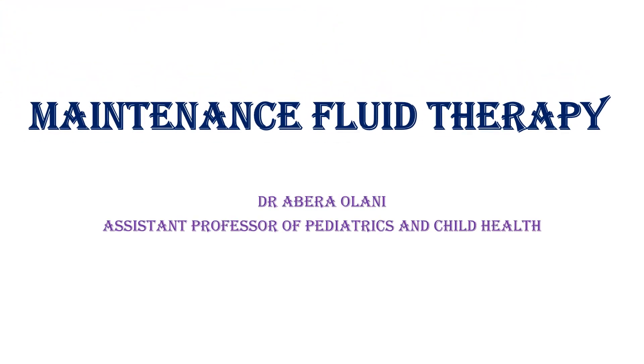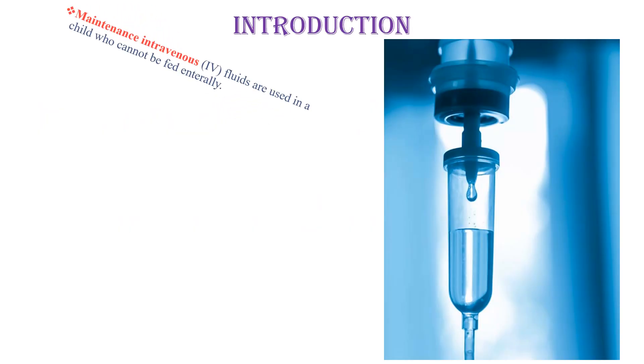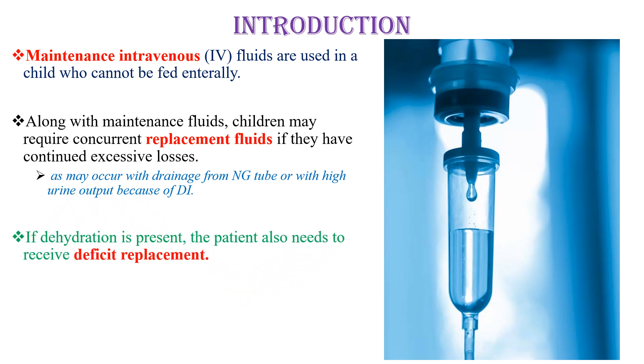Maintenance fluid therapy is today's topic. Maintenance intravenous fluids are used in a child who cannot be fed entirely. Along with maintenance fluids, children may require concurrent replacement fluids if they have continued excessive losses, as may occur with drainage from an NG tube or with high urine output due to diabetes insipidus. If dehydration is present, the patient also needs to receive a deficit replacement.